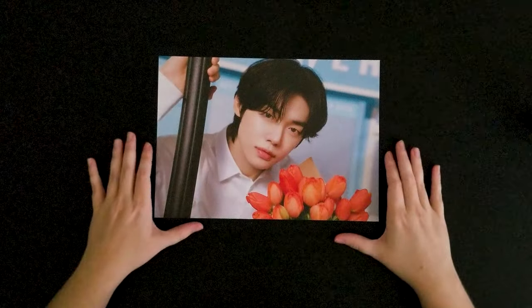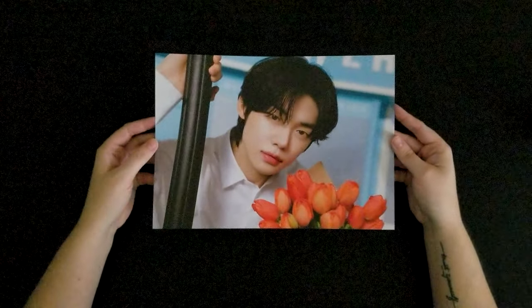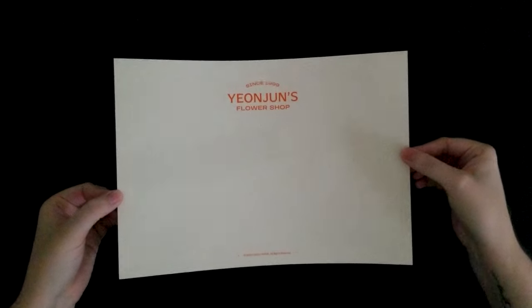There is a mini poster. Oh my gosh, I really like this. He looks beautiful. Here's the back — this is Yeonjun's flower shop.